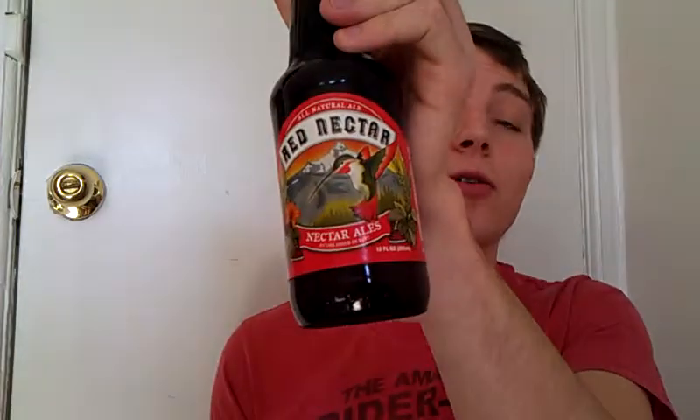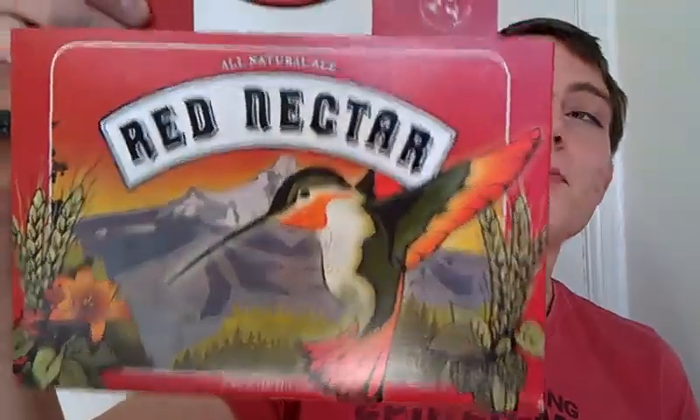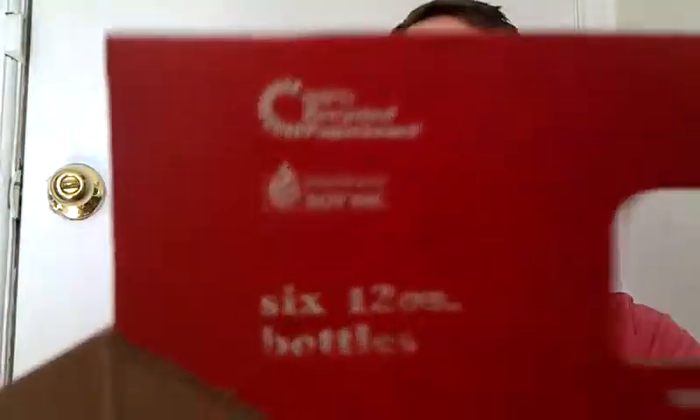They have a few others, like a Hemp Ale, a Nectar IPA, and something called The Buzz, which I haven't had yet. I think this has really great artwork — I should hold up the box for you. Another cool thing about this company, if you're into this kind of thing, it's got 100% recycled cardboard and soy ink, so it's real environmentally friendly. I don't know how many people care, but I thought I'd throw that out there.